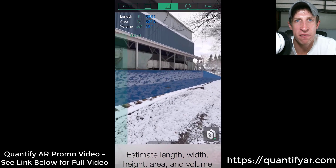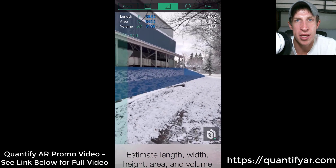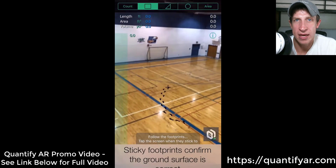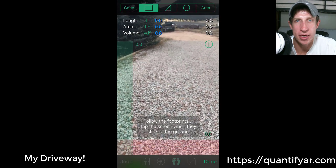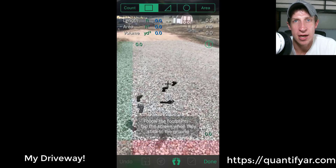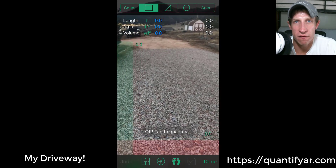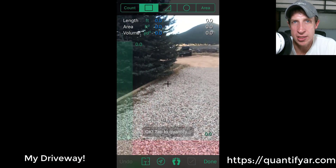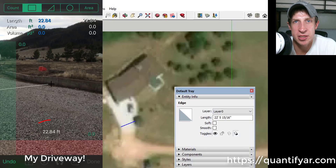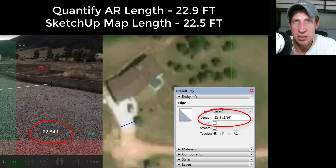This app is going to be free through November 30th on the iOS App Store. It's only an iOS app right now, but I went and gave it a try. It's really cool — you can basically walk around and measure things like areas and lengths directly from your phone. You can go out and measure distances just by using your phone, and you can also create cost estimates and stuff like that.